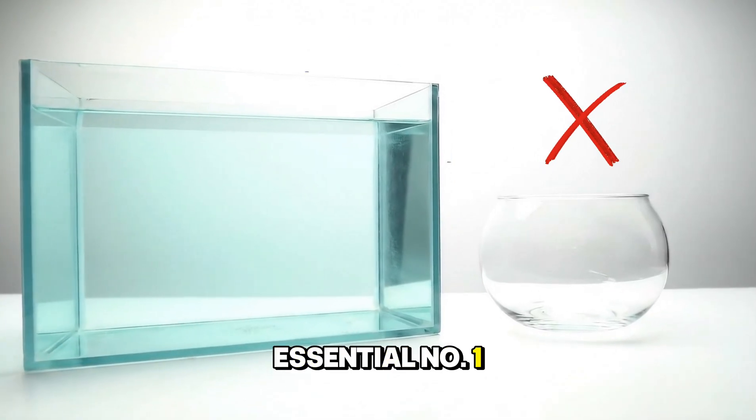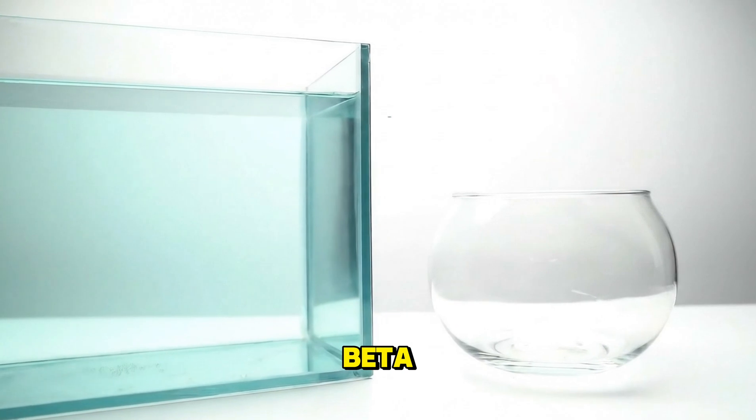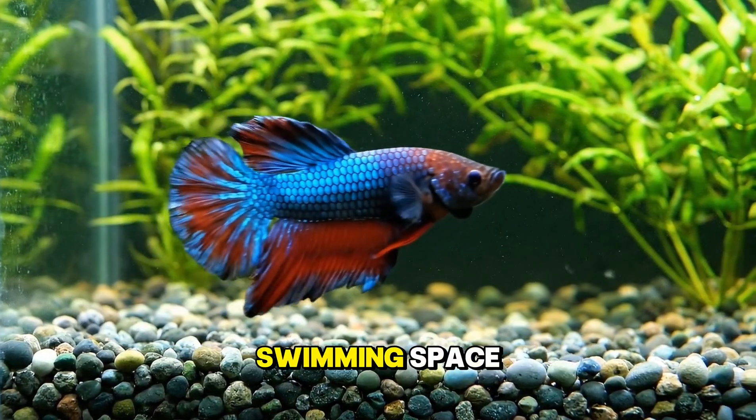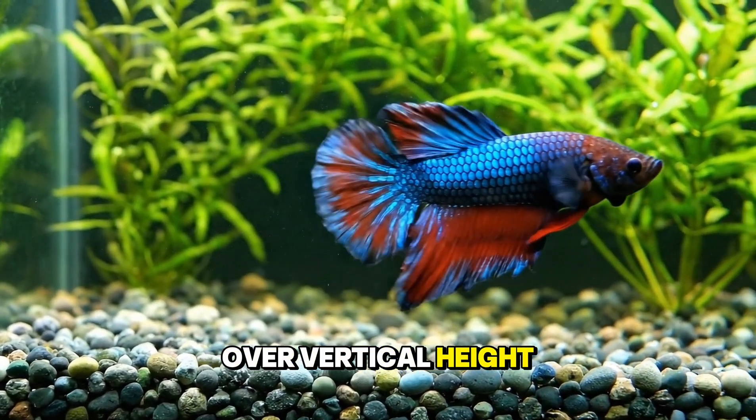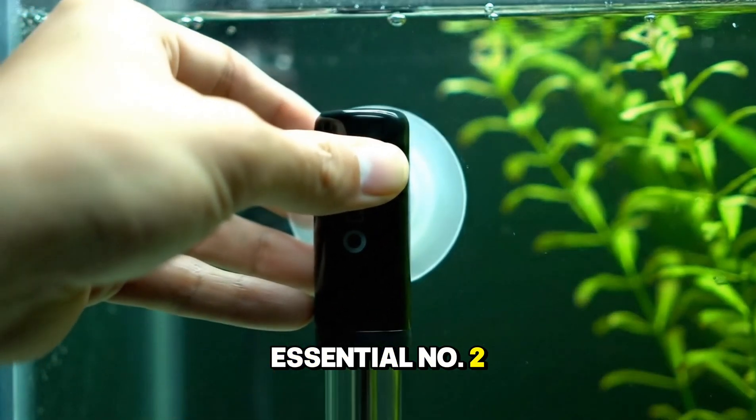Essential number one: the tank. Five gallons is the absolute minimum for a single betta. Bettas prefer horizontal swimming space over vertical height, so wider tanks are better than tall tanks.